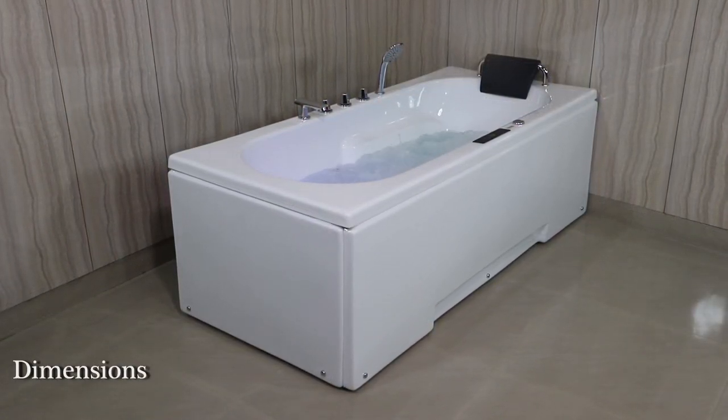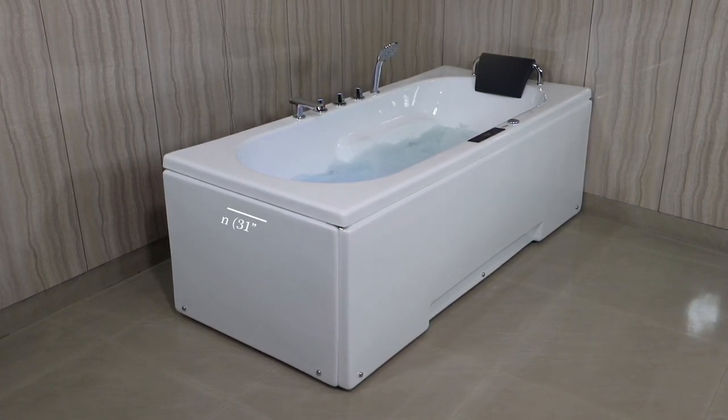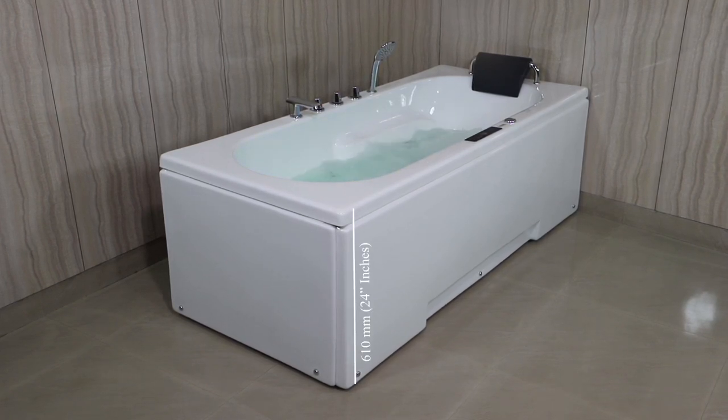First of all, let's talk about its dimensions. Its length is 1830mm, its width is 800mm, and its height is 610mm.